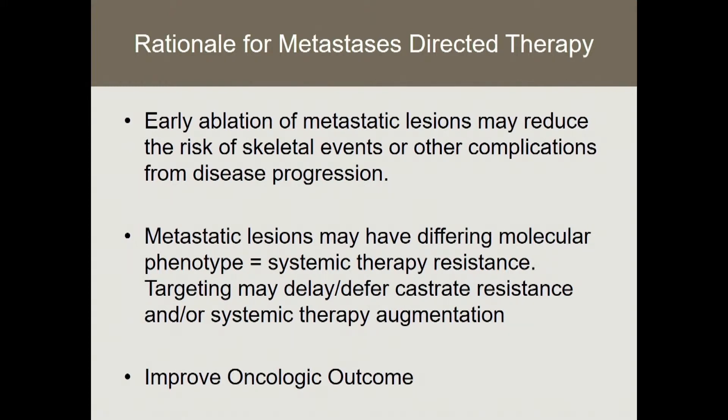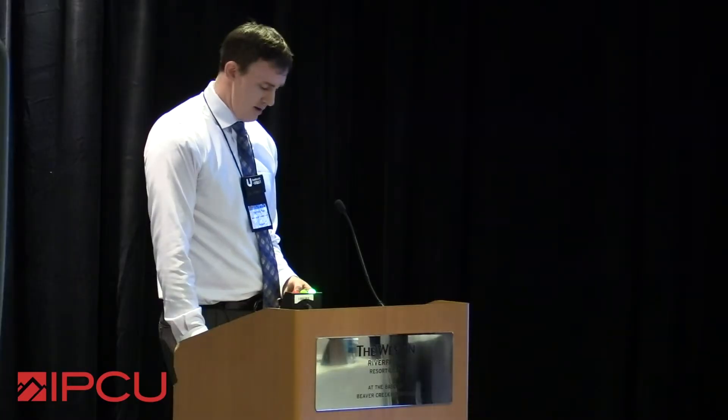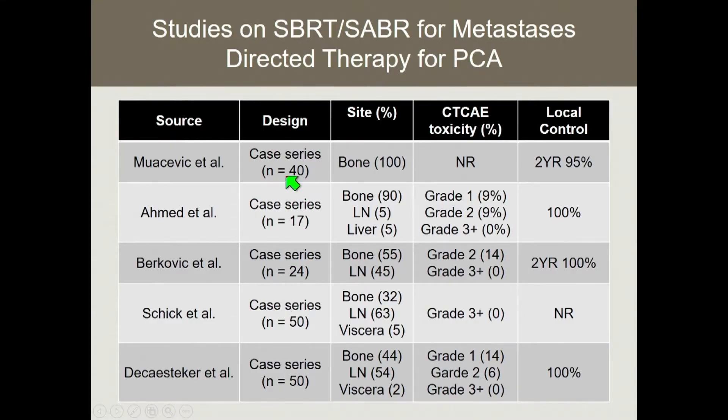The end game is to improve oncologic outcomes under the very simplistic principle that less cancer in the body is a good thing, because few of us have seen patients die of prostate cancer with a low disease burden. In terms of SBRT studies — probably the most mature modality — there are five published studies. These are all case series with retrospective designs, relatively small numbers, predominantly bone lesions targeted but including some visceral lesions and lymph nodes.